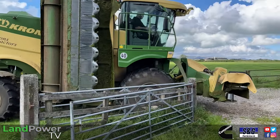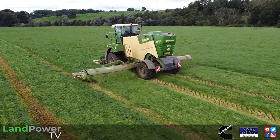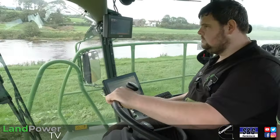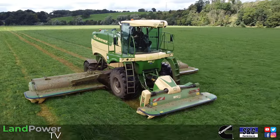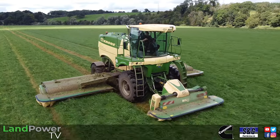Today we are out with the world famous Wilson Contracting. We've come for a good look and see how they are getting on with their Krone Big M 450 self-propelled mower. Piloting that mower - I've been told what this man doesn't know about mowing isn't worth knowing. So I'm joined by Mr Philip Whitfield. Phil, before we dive into this Big M, this fair old beast that we've got here today, just tell us a little bit about Wilson Contracting.